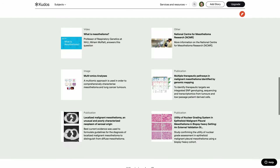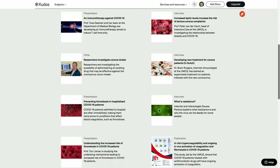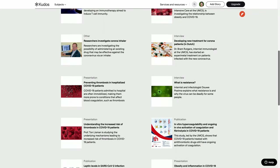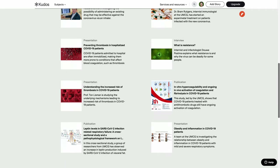We can tailor stories for different types of audiences, e.g. HCPs, patients, media, the public. And we tailor both the language and the selection of outputs and evidence that are most appropriate for each audience.